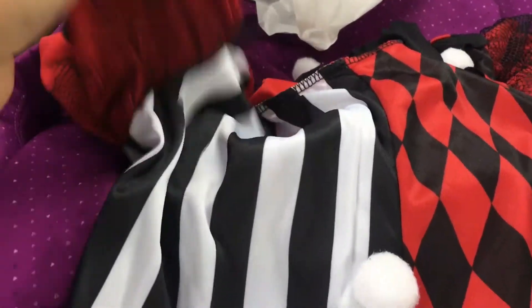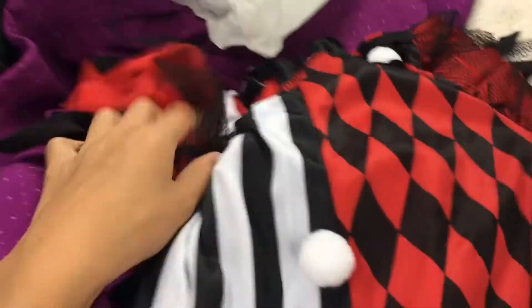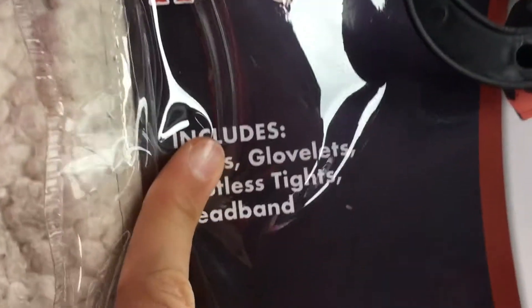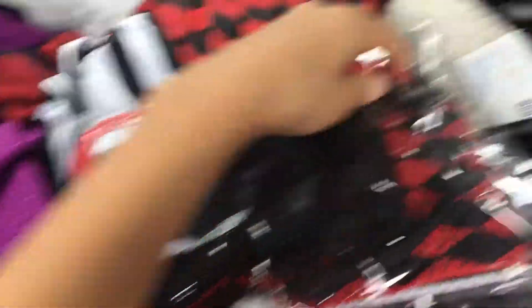The sleeves are really nice, they're really loose. And now I'm gonna stop the video again and show you the leggings and the footless tights. I already showed you the dress, so I'm gonna show you the glove-lets, the footless tights, and the headband.